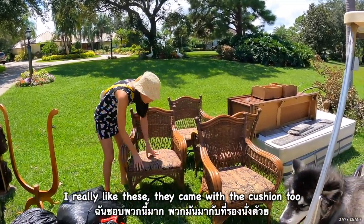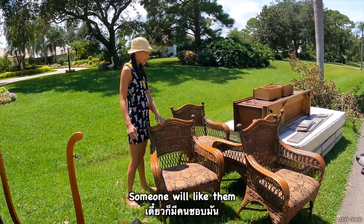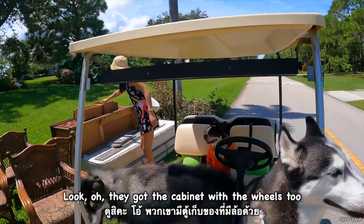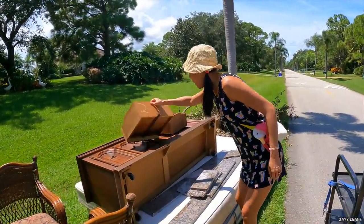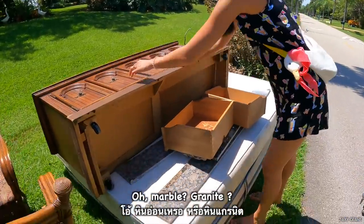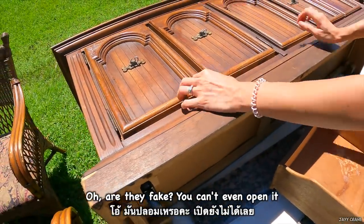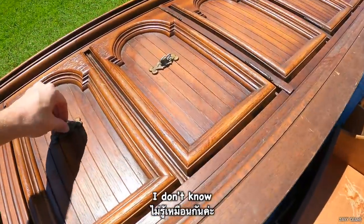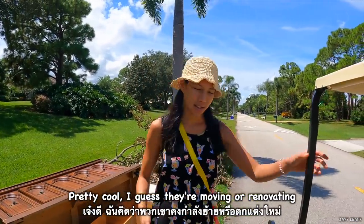I really like these. They came with a cushion too. Someone will like them — yeah, someone will get nice chairs. Oh, they got the cabinets with wheels too. Oh, marble — or granite. Are they fake? You can't even open it. It might be magnetic. Pretty cool. I guess they're moving or renovating.